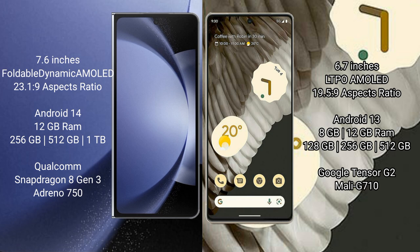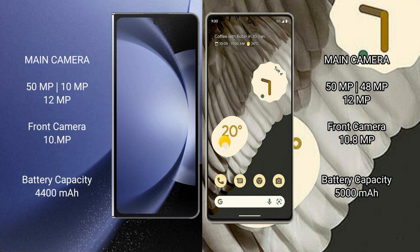Google Pixel 7 Pro comes with 8GB or 12GB RAM and 128GB, 256GB, or 512GB internal storage. It is powered by the Google Tensor G2 processor with a Mali-G710 GPU.